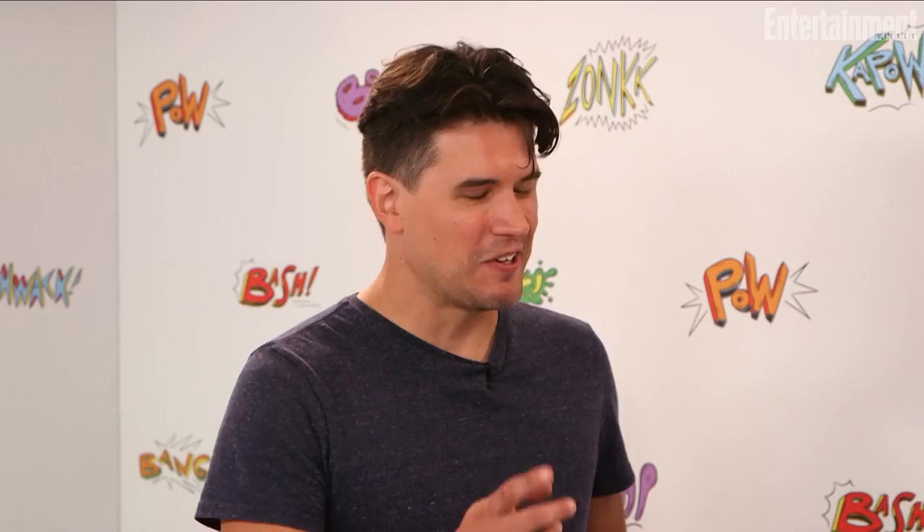So congratulations. Thank you so much, man. Can't wait to see it more. Ernest Cline, author of Ready Player One. I'm Anthony Bresnikan. Stay tuned for more here at EW.com all weekend long from Comic-Con 2017.